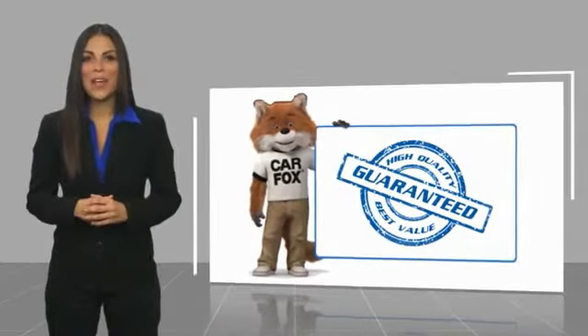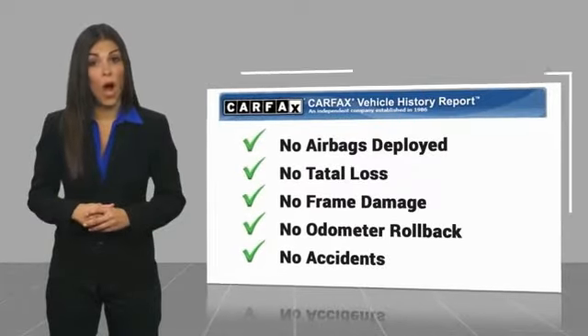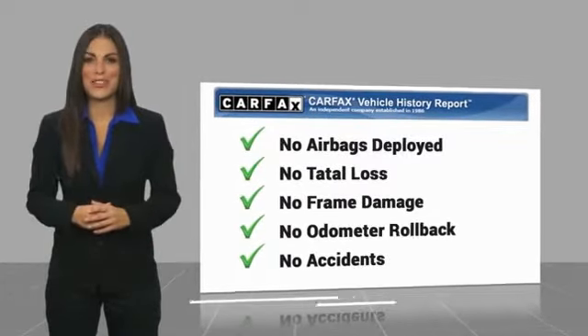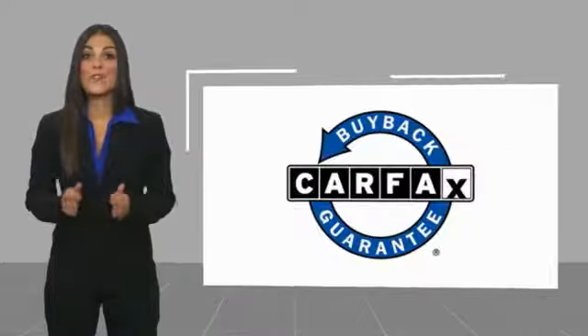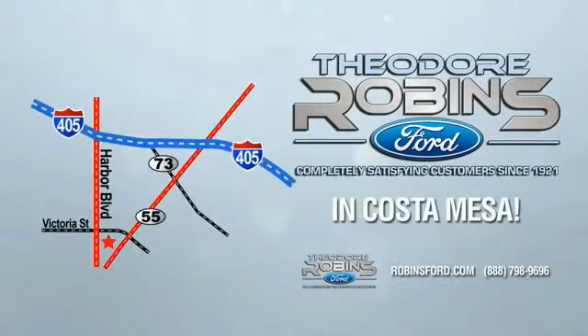Here's another high-quality vehicle with a Carfax Vehicle History Report. Be sure to find a complimentary copy of this report online or contact the dealership. This vehicle qualifies for the Carfax Buyback Guarantee. This is the time to experience the difference — Theodore Robbins Ford on Harbor Boulevard in Costa Mesa.